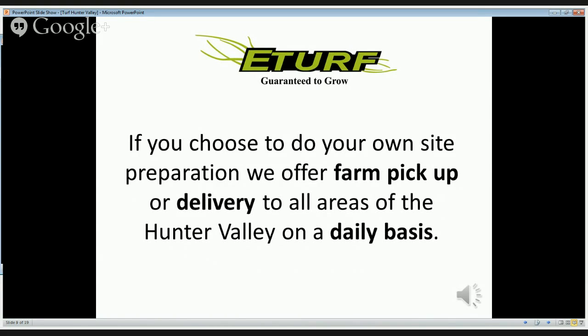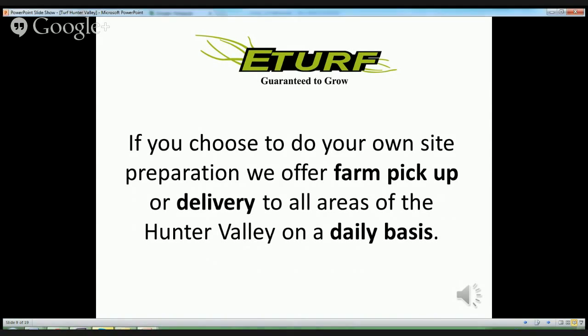If you choose to do your own site preparation, we offer farm pickup or delivery to all areas of the Hunter Valley on a daily basis.